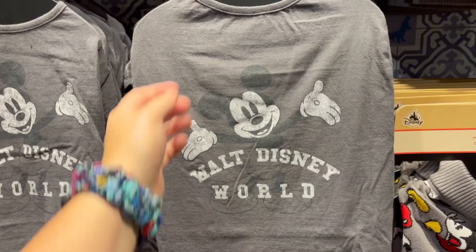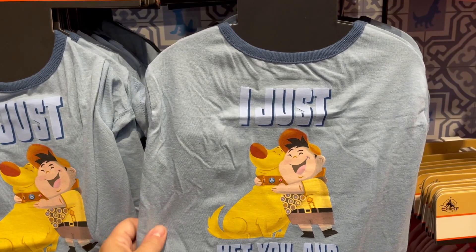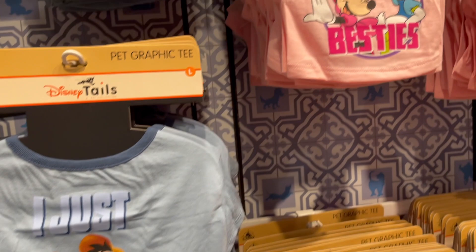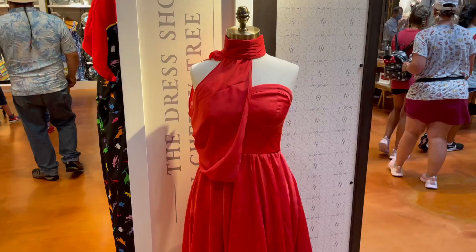Oh, they have a new graphic tee — how cute is this one? It's just Mickey with the Walt Disney World logo for $24.99. They have all new t-shirts. I love this one that says 'I just met you and I love you.' Again, the t-shirts are $24.99. They even have the besties ones — oh my god, how cute is that? And I don't think I've seen this one before either: the 'You've Got a Friend in Me' one.